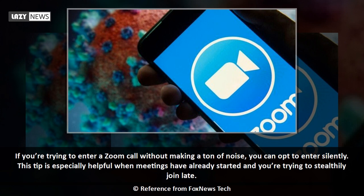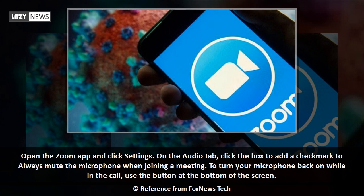If you're trying to enter a Zoom call without making a ton of noise, you can opt to enter silently. This tip is especially helpful when meetings have already started and you're trying to stealthily join late. Open the Zoom app and click Settings. On the Audio tab, click the box to add a check mark to 'Always mute the microphone when joining a meeting.' To turn your microphone back on while in the call, use the button at the bottom of the screen.